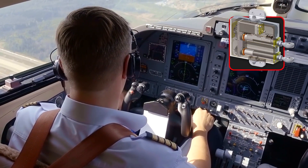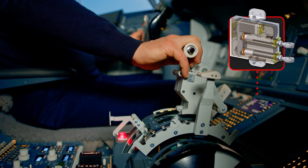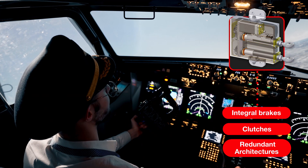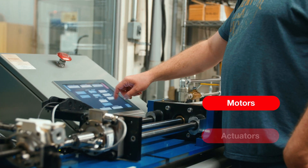With customizable options for motor type, stroke, and force, our products offer enhanced safety and reliability with features like integral brakes, clutches, and redundant architectures.